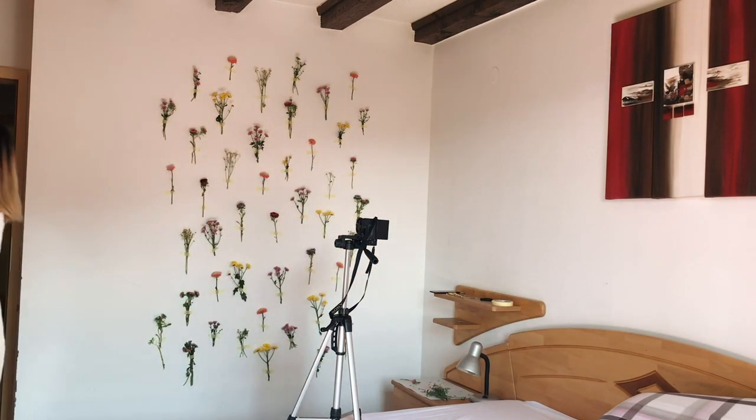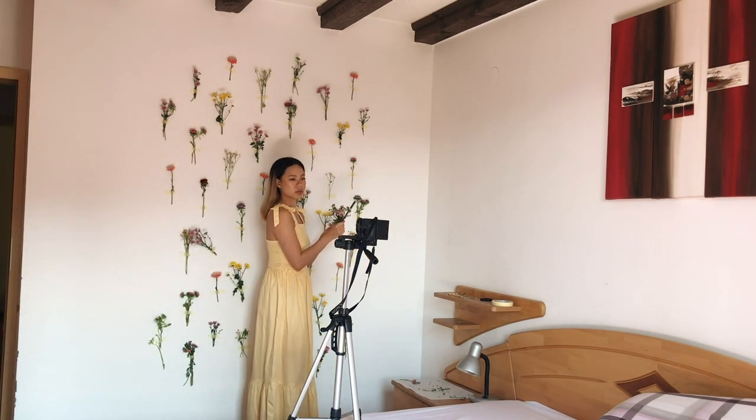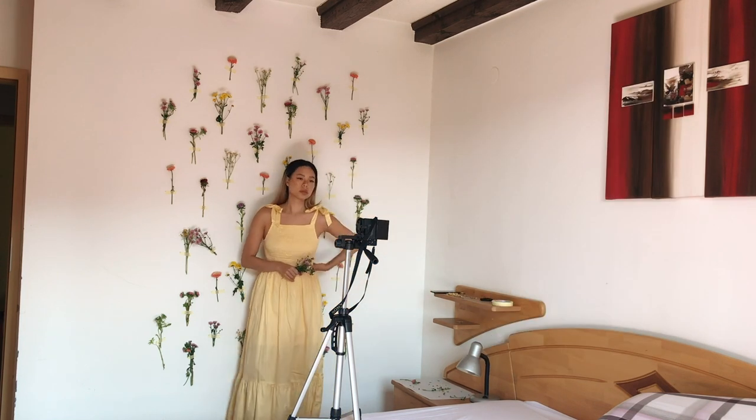And now, time for another outfit change, since I thought the white dress blended in a bit too much with the wall. What do you prefer — the white or the yellow outfit?